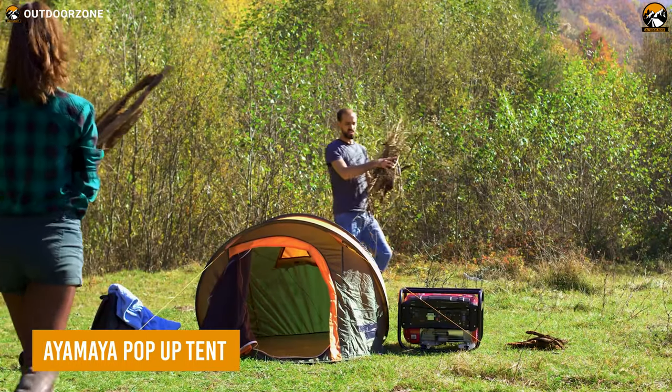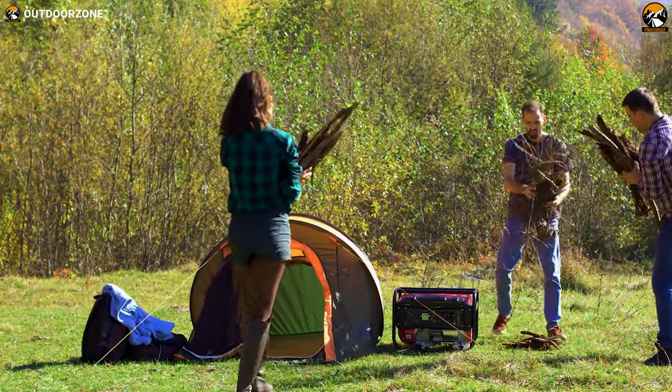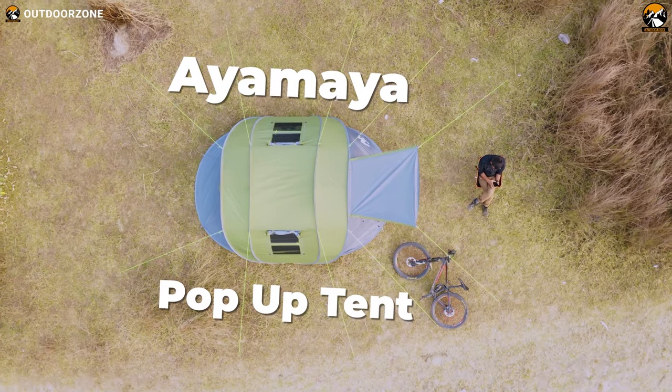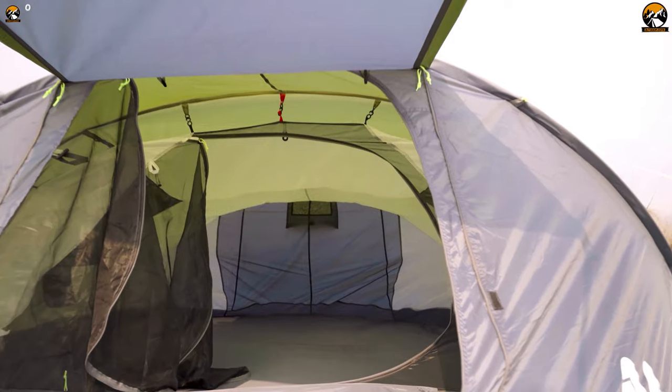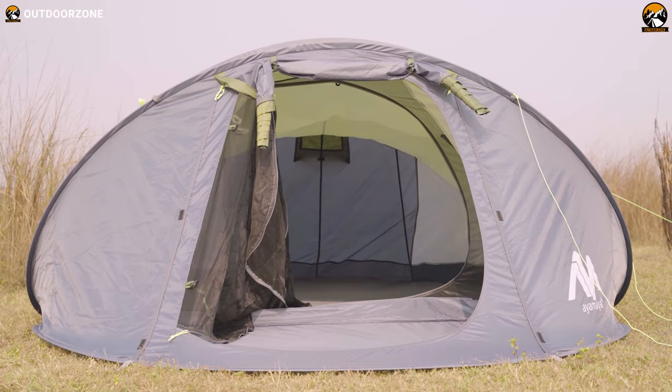When it comes to essential items in your camping backpack, nothing tops the importance of a high-quality tent. Elevate your outdoor experience with the Ayamaya Pop-Up Tent, designed for both style and comfort. This remarkable tent offers ample space and durability, allowing you to camp like a pro.